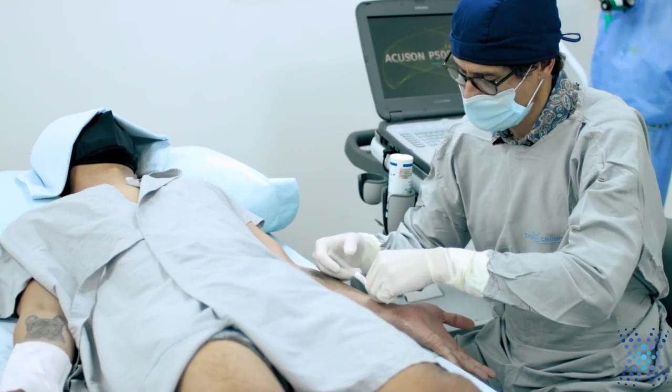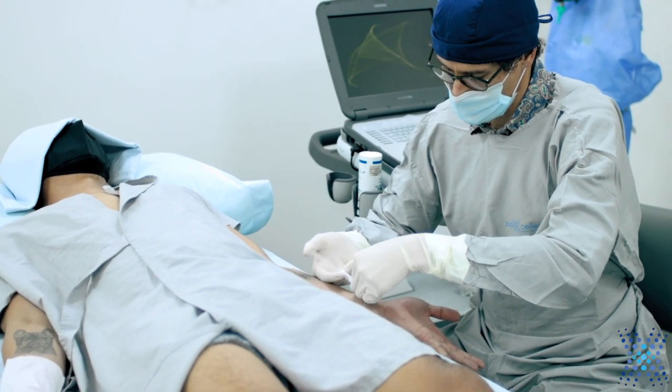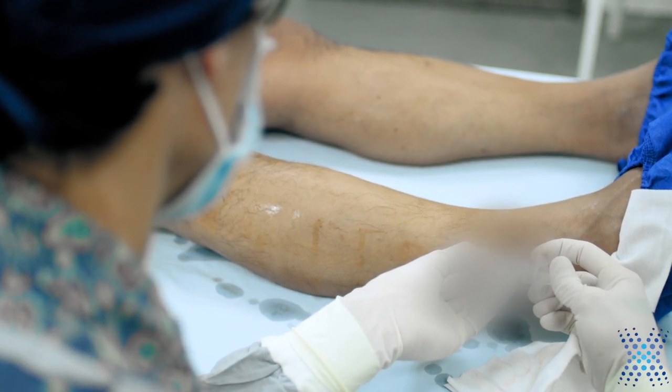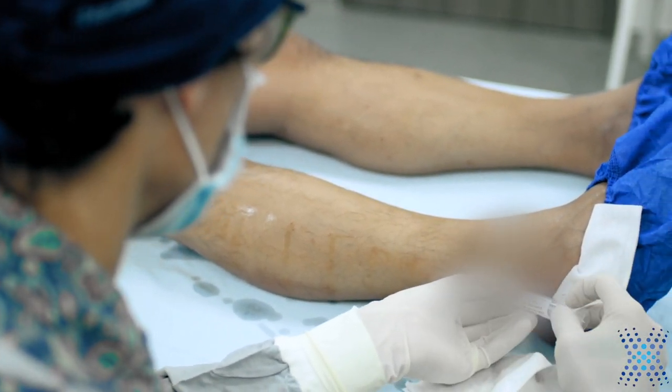This time they put stem cells directly into the nerves of my wrist, and also targeted the specific nerves in my legs that were bothering me from the EMG, then put stem cells directly into the nerves in my legs.